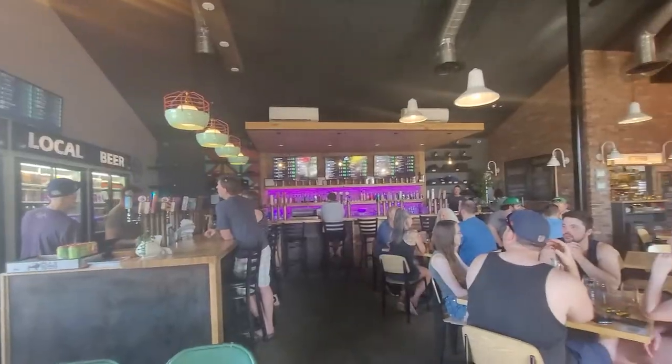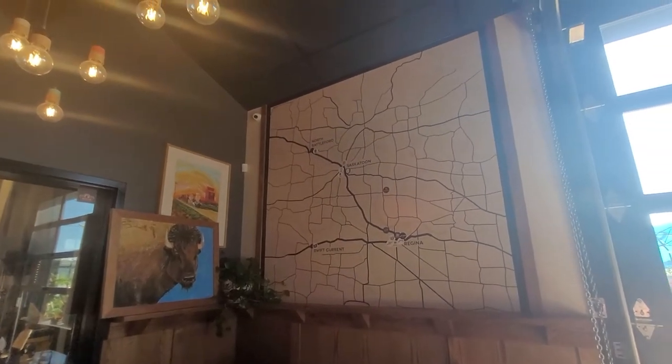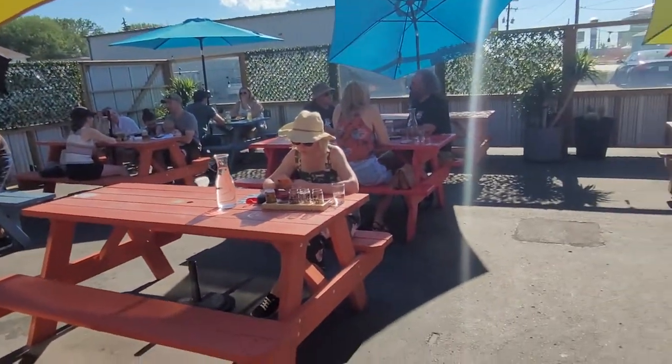It is a super nice day out today so it's going to be packed if you want to get on the patio. It would have been nice to sit out there.